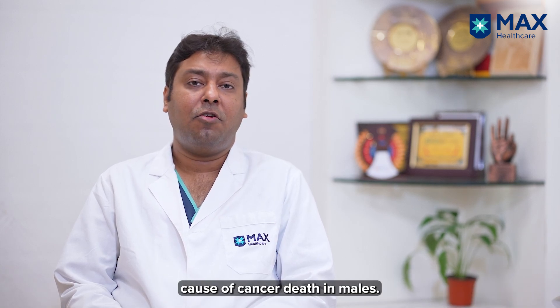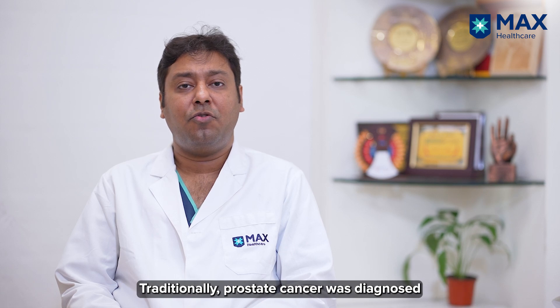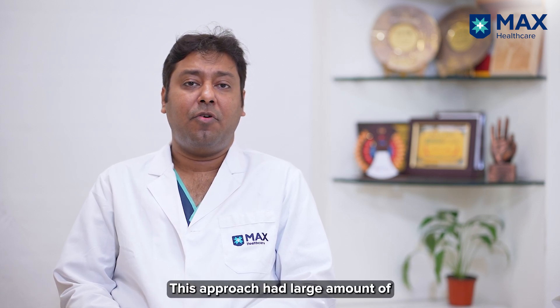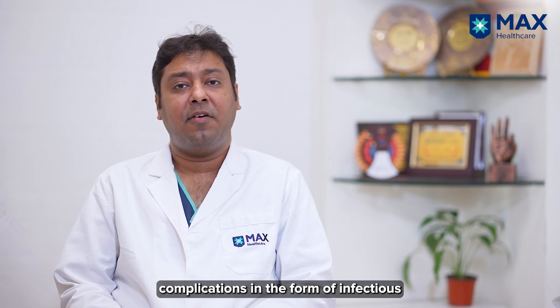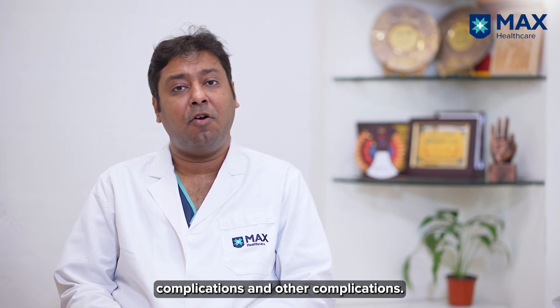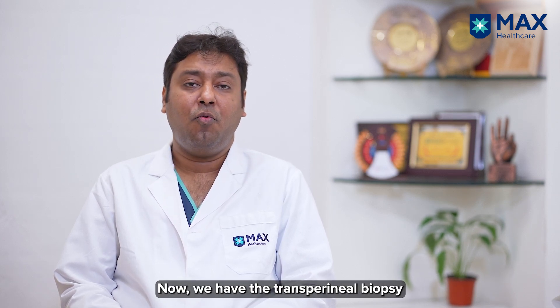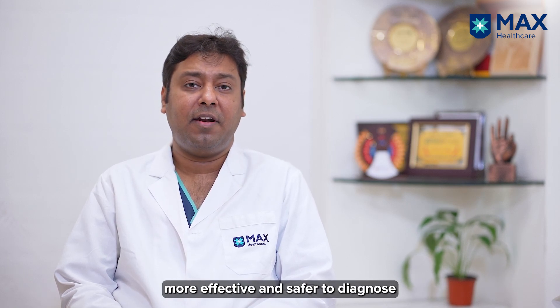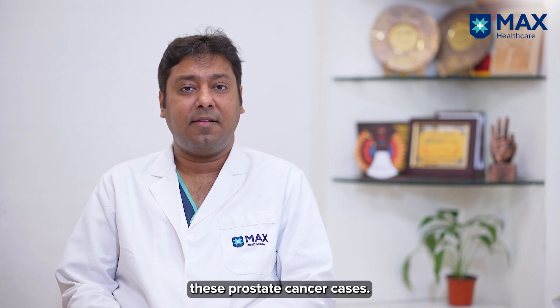Prostate cancer is the second leading cause of cancer in males. Traditionally, prostate cancer was diagnosed using a transrectal biopsy approach, which had a large number of complications in the form of infectious and other complications. Now we have the transperineal biopsy approach, which has shown to be more effective and safer to diagnose these prostate cancer cases.